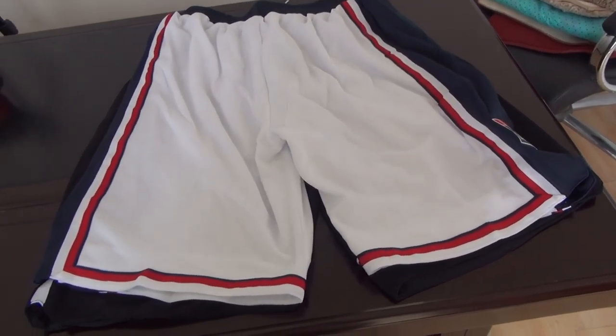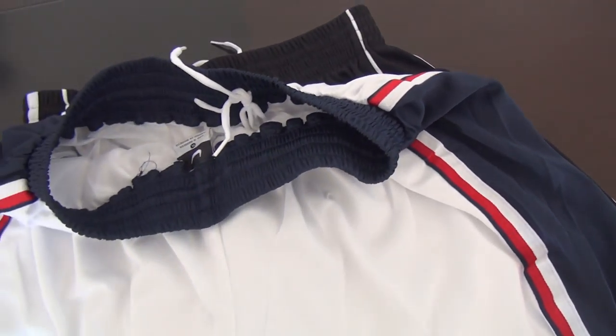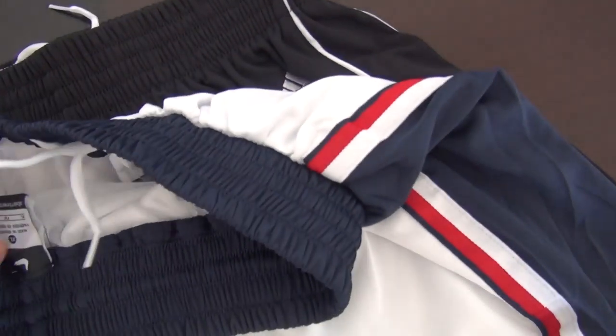This is another part — the back of this short, all white, very beautiful one. This short only costs about 21 US dollars. This one is size extra large. Look here, the size tag is here.